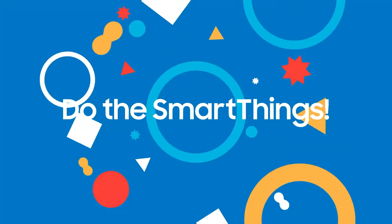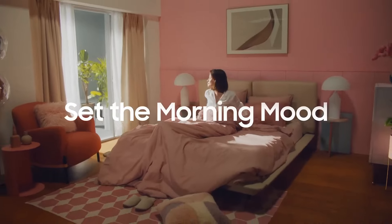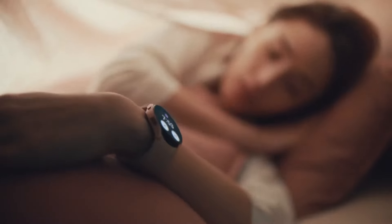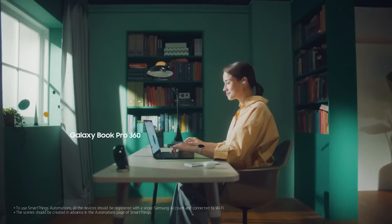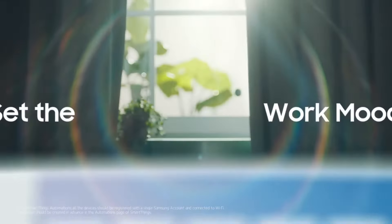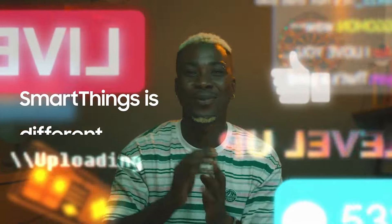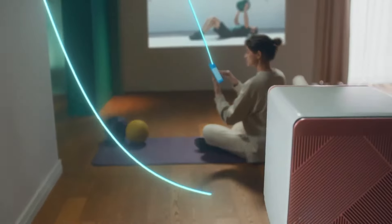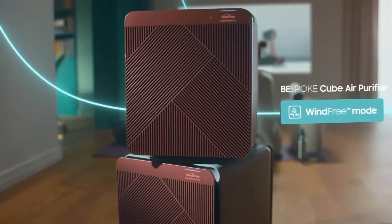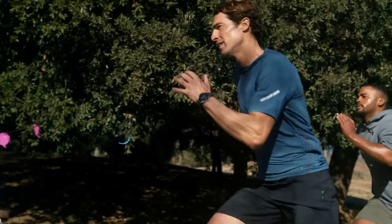There is also a SmartThings ecosystem, where Samsung demonstrates how the home can be transformed into a place for healthier living. This includes controlling connected lights to automatically turn off and on for more optimal sleep, and setting alerts as reminders to take your medications. The ecosystem also allows the user to track exercise, measure heart rate and calories burned in real time while watching fitness videos on a connected TV.